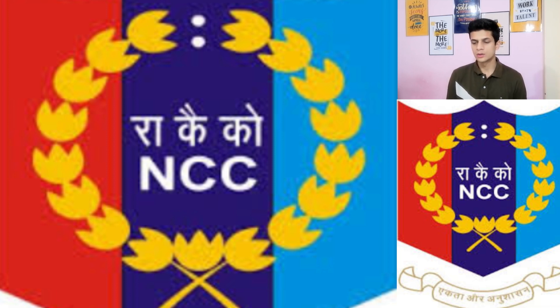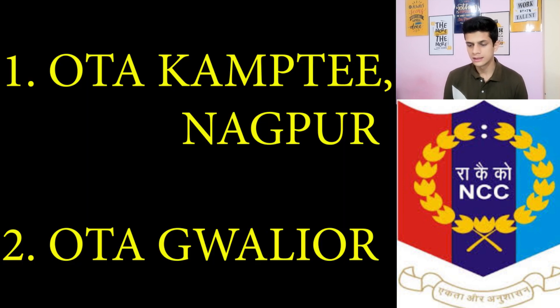Now talking about the two dots — these two dots represent the training centers for male and female ANOs, GCOs, or caretaking officers. The first one is OTA Kamptee, Maharashtra, which is for male ANOs, and the second one is OTA Officers Training Academy Gwalior, which is for female candidates. These two academies also offer NCC camps to NCC cadets to represent their state at the national level.